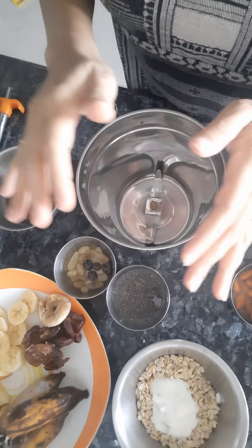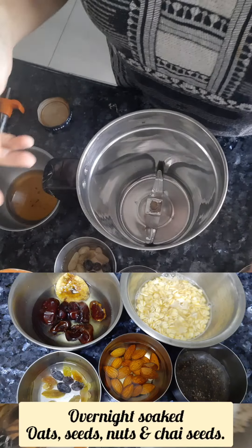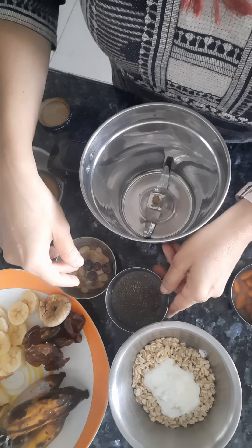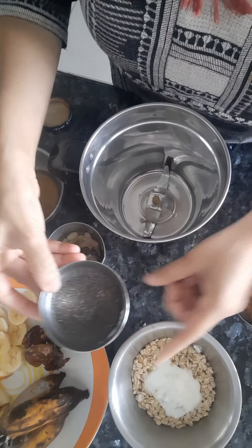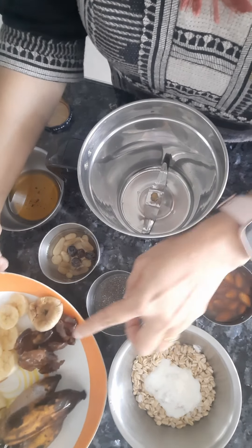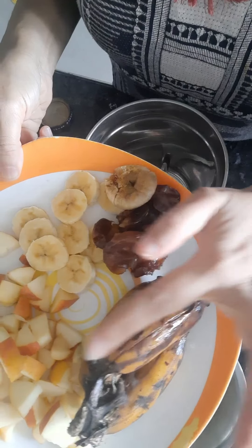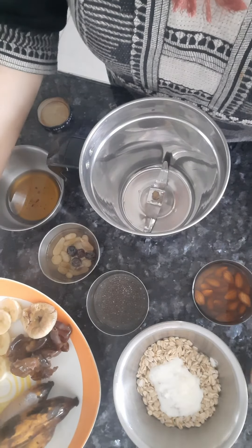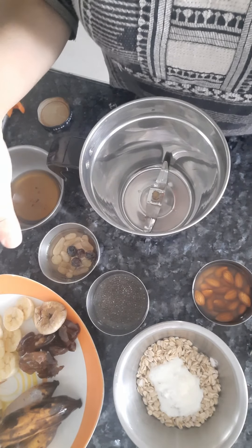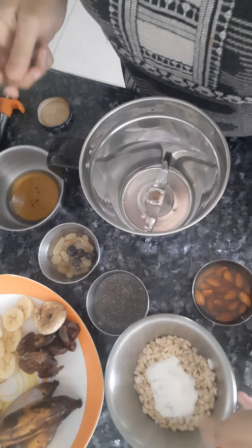Hi all, today I will be showing a healthy oats smoothie. I add a little curd — it acts as a fat and probiotics. Oats' high fiber helps the gut and intestine. The ingredients: soaked chia seeds, soaked badam, soaked raisins, soaked dates with seeds removed, one anjeer, frozen banana, apple, and for decoration banana. Also cinnamon powder, a little extra virgin coconut oil, and cocoa powder.